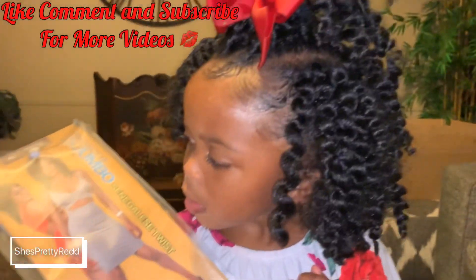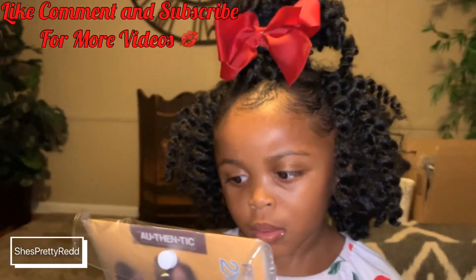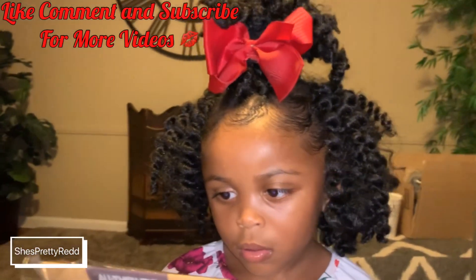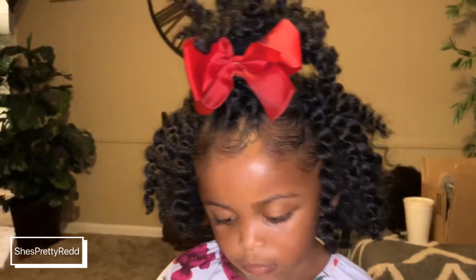If you're new to my channel, please go ahead and like, comment, and subscribe. Make sure you're sharing with your family, friends, and social media friends — remember, sharing is caring! I'm going to leave all of their information in my description box below so you can check them out. I love you guys and I'll see you in the next video!